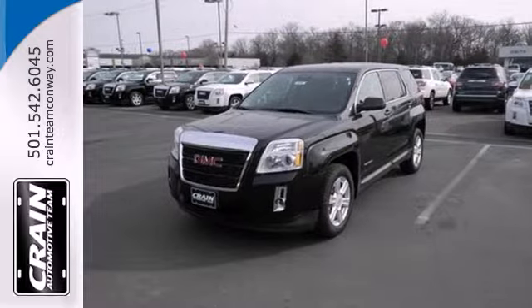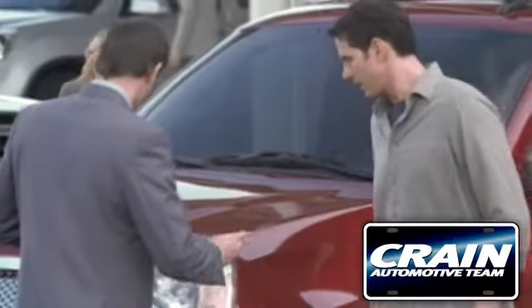Stop in today and take it for a test drive. Visit us anytime at craneteam.com.